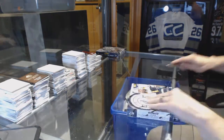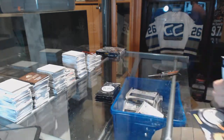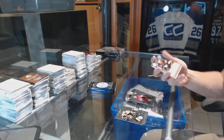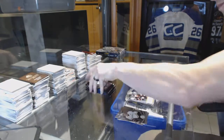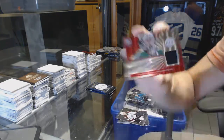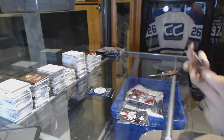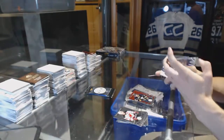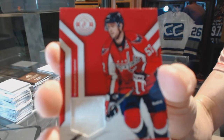Box 11. Rookie for the Capitals, Tom Wilson. And an autograph for the Anaheim Ducks, Hampus Lindholm. Rookie for the Sharks, Tomas Schertl. And a platinum red rookie jersey autograph, number 6 of 50 for the Dallas Stars, Jack Campbell. We've got a platinum red number 100 for the Buffalo Sabres, Tyler Ennis. Platinum blue rookie number 40 of 50 for the San Jose Sharks, Matt Nieto. And a jersey for the Washington Capitals, Mike Green.